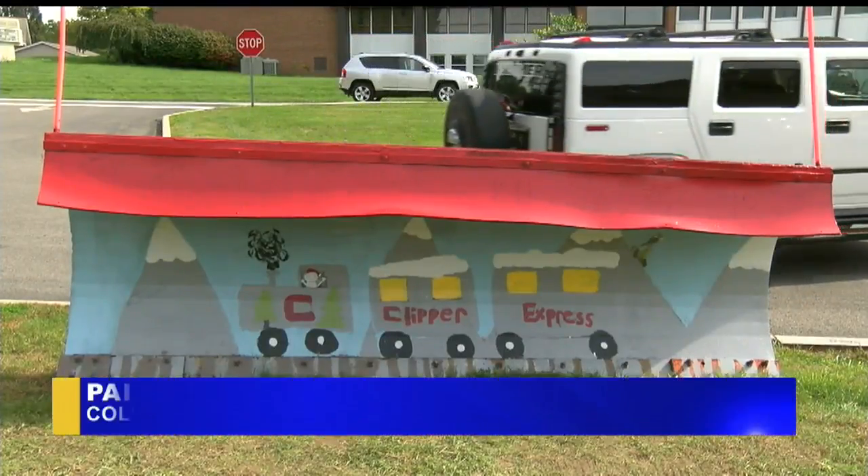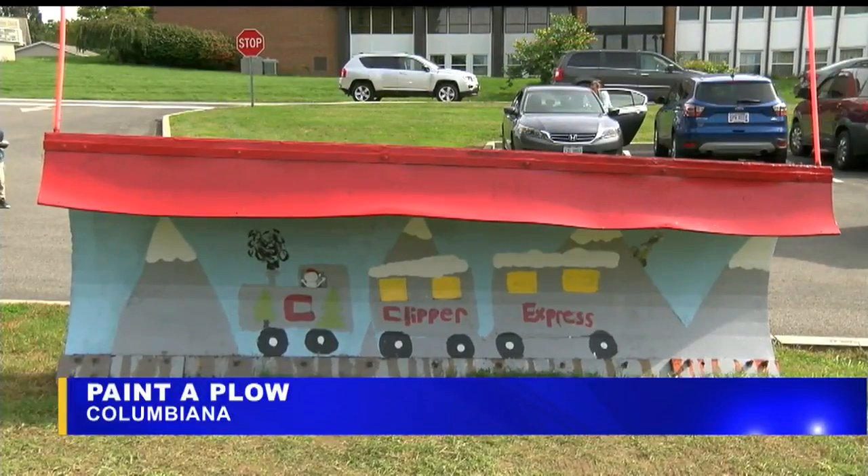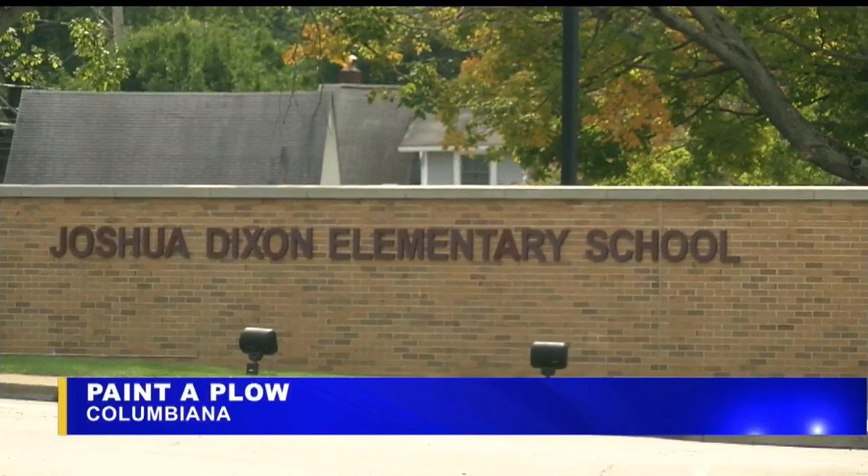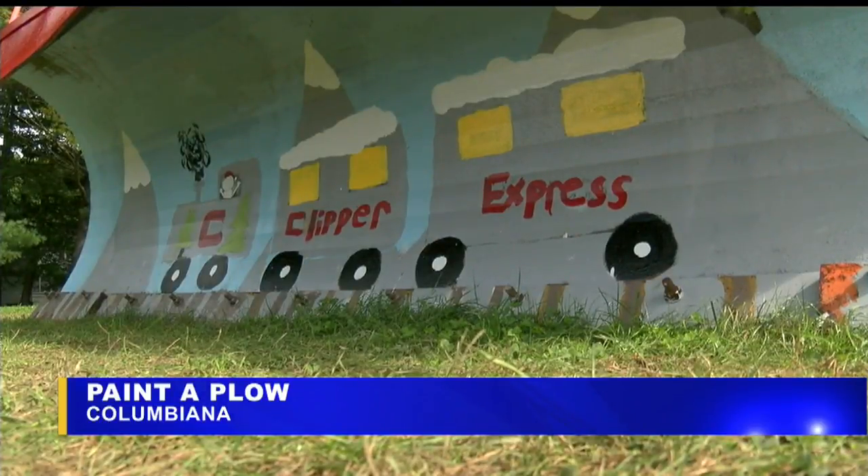Here's what this year's winning design looks like. Anyone in grades 1st through 4th at Joshua Dixon Elementary could submit a design. School staff pick a winner, and this year it was 4th grader Kyla Hogan.